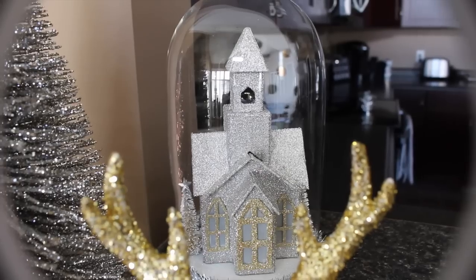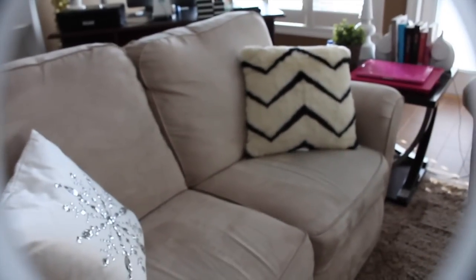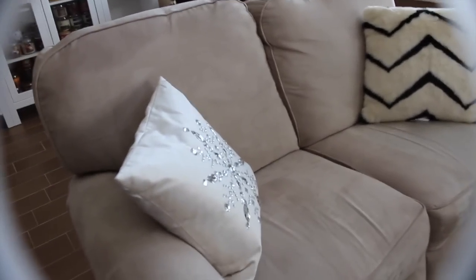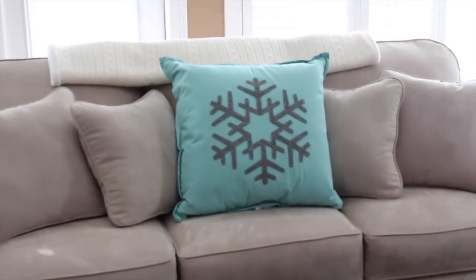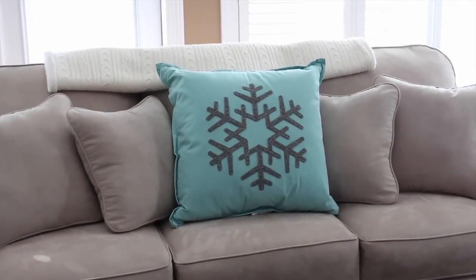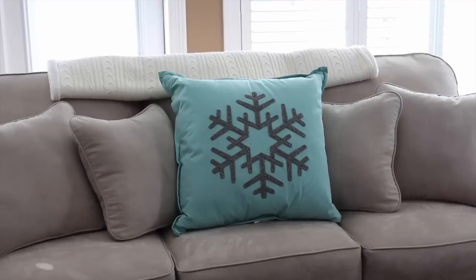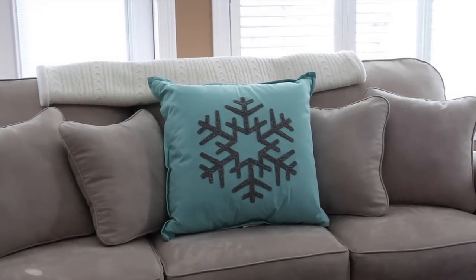Another snowflake pillow on the couch here. And then this one over here is from Target, the Nate Berkus collection. And I actually have another one that I will replace the snowflake with once Christmas is over. My favorite pillow is definitely the one on this couch — it's the huge, pretty green teal color, and it's got a huge snowflake on it. I just really love that pillow. Target knows how to do Christmas.